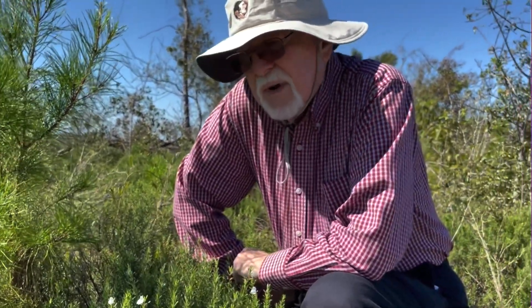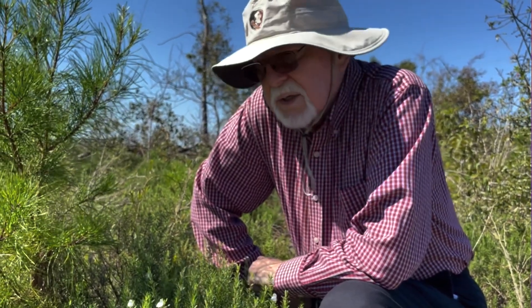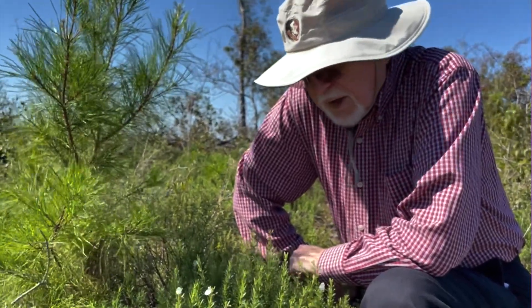Conradina glabra is only found in the northern part of Liberty County, near the Apalachicola River, so it's called the Apalachicola Rosemary.